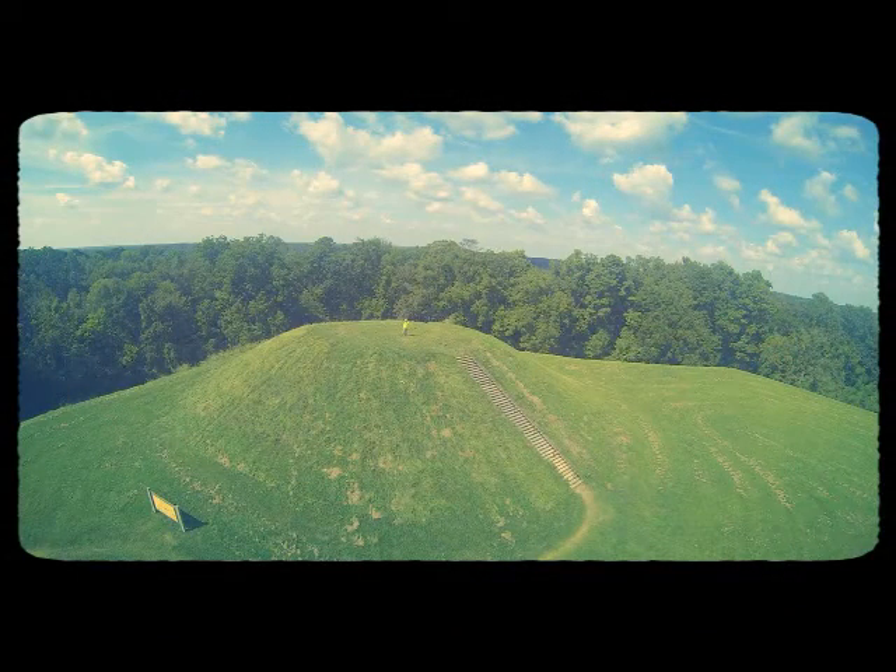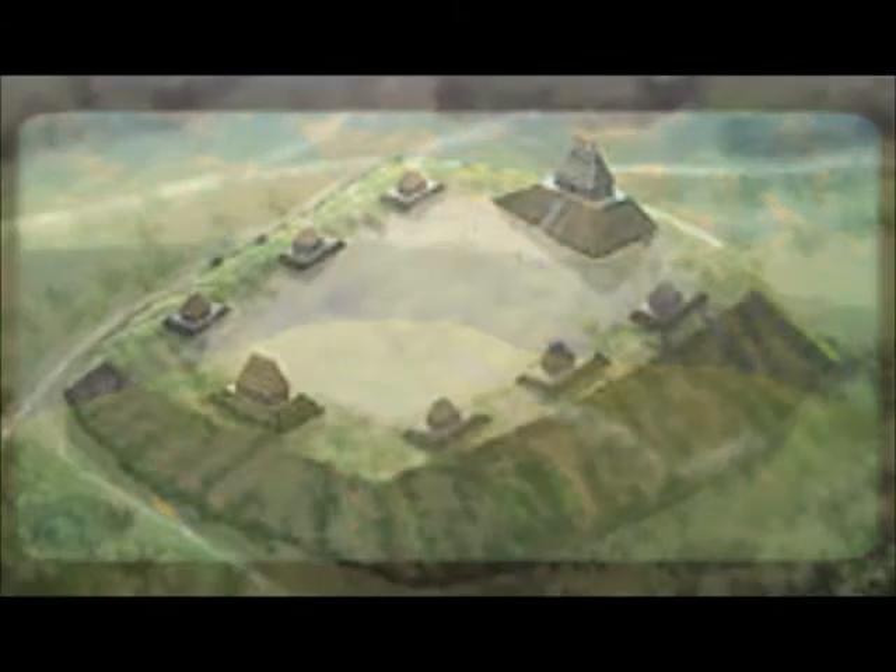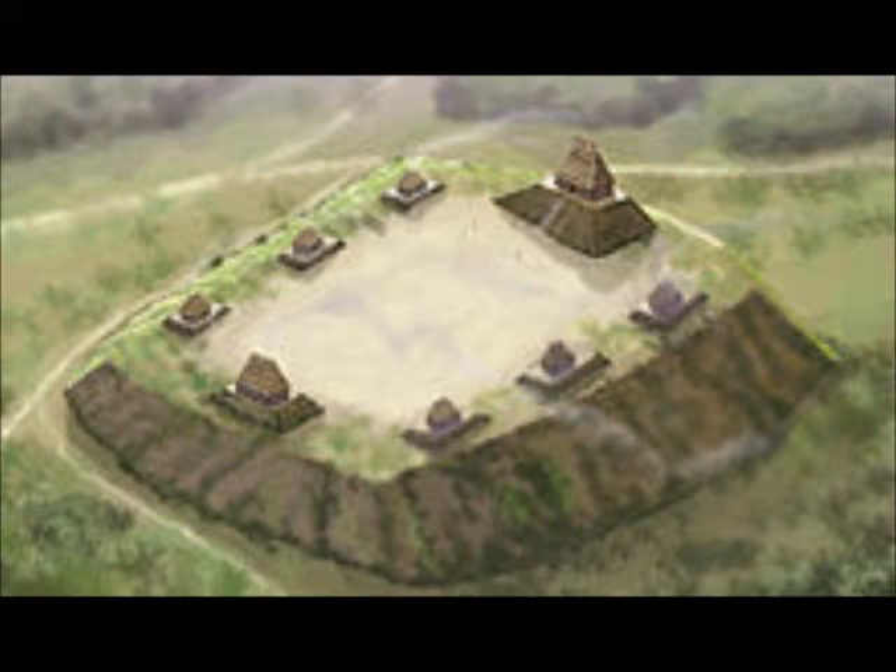Two smaller mounds sit atop the expansive summit platform of the primary mound. The larger of the two, at the west end, measures 190 by 160 feet and is 30 feet high, bringing the total height of the mound to approximately 60 feet. Several additional smaller mounds were once located along the edges of the primary mound summit, but were destroyed in the 19th century by plowing and erosion.